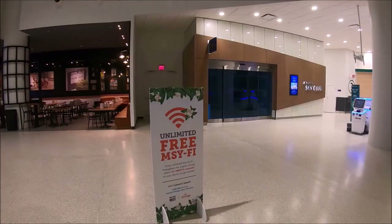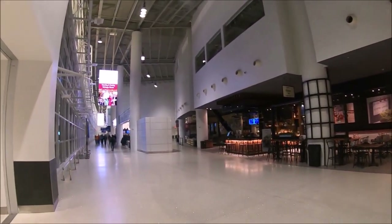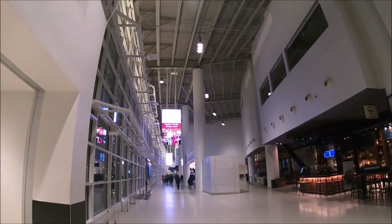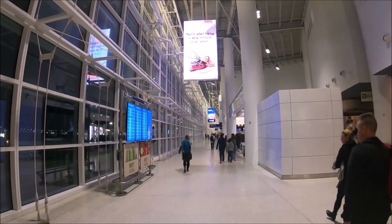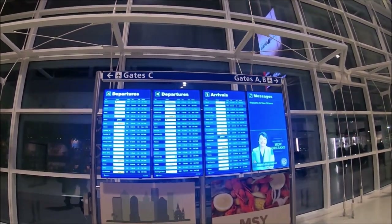There is free Wi-Fi in the MSY airport and all signs are clearly marked in English. Throughout the airport there are modern electronic arrival and departure real-time flight information displays.